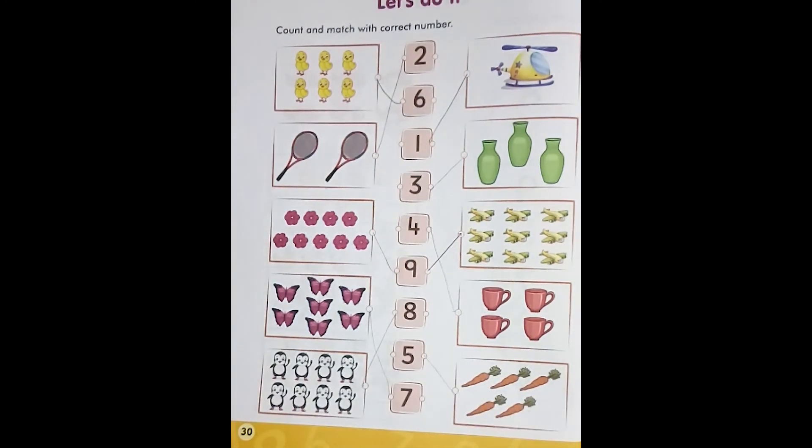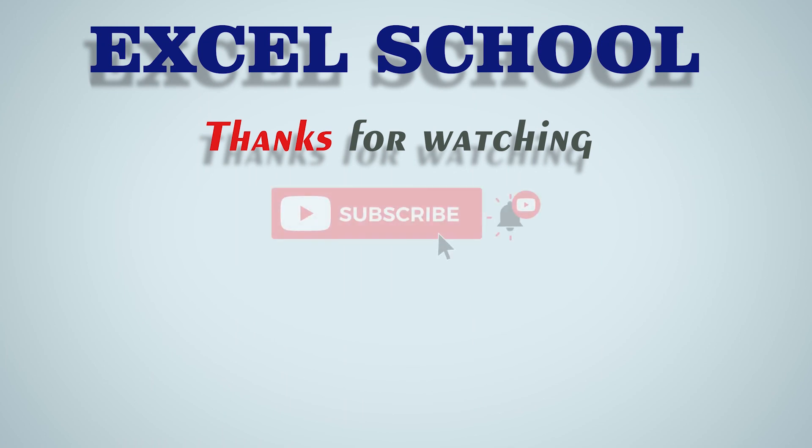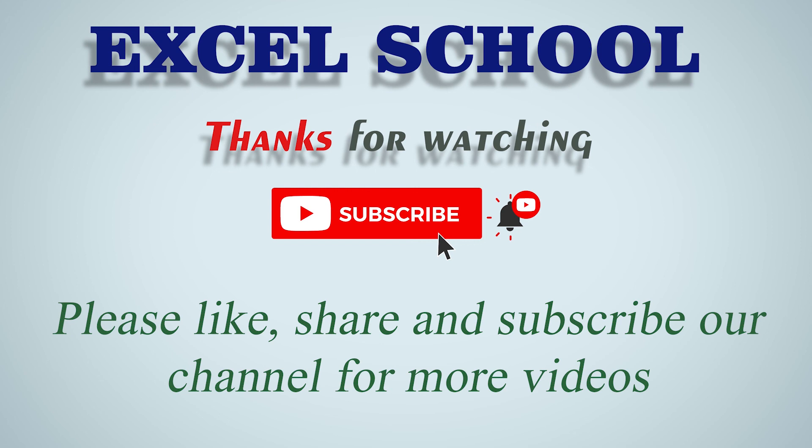Allah Hafiz! Dear students, please subscribe our channel, press the bell icon, like, share and comment on the video. Thank you very much.